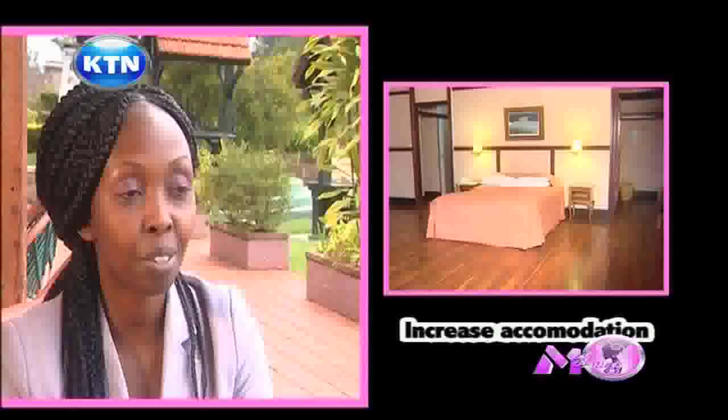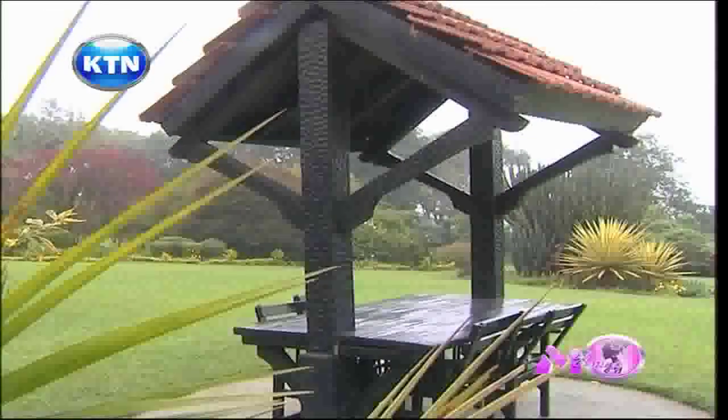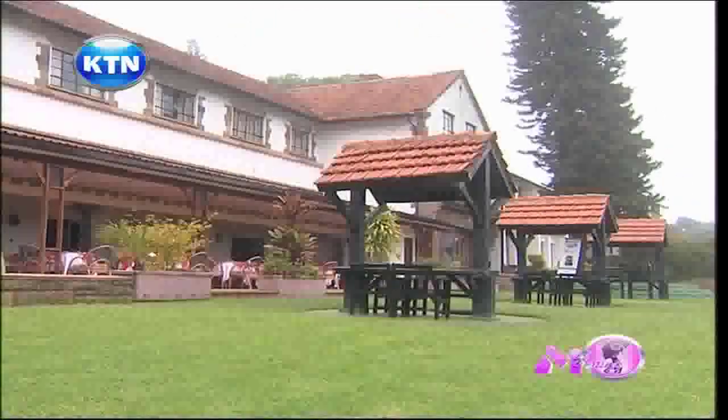As we increase our room capacity, we also want to build a state-of-the-art conferencing center which will better support our conferencing business. The Outspan Hotel is about 160 kilometers from Nairobi and 2 kilometers from Nyeri Town — about a two-and-a-half hour drive. With the building of the thicker superhighway, it's even easier to get here. Apart from driving, someone can also fly — we have an airstrip in Moiga where private or chartered planes can land.